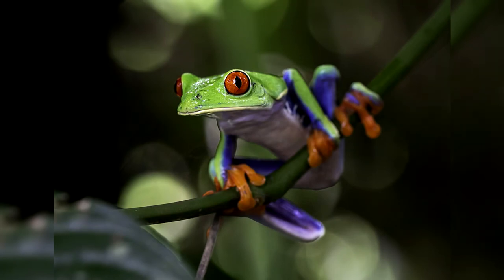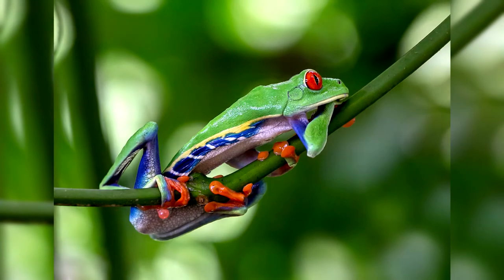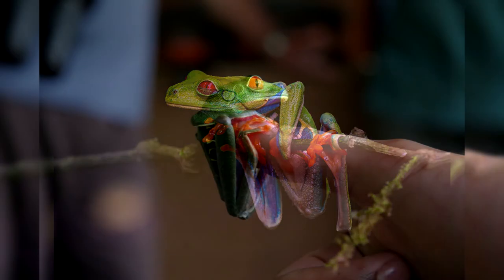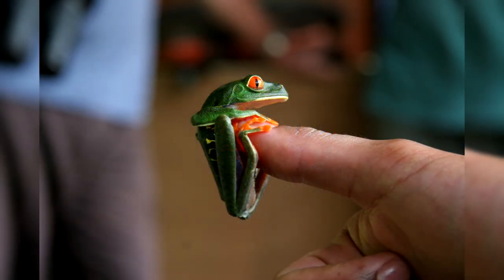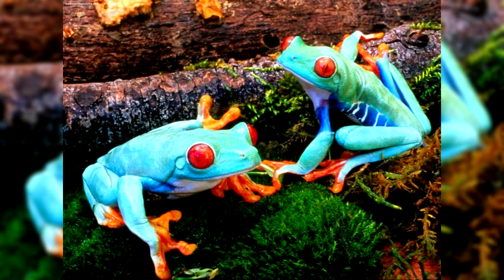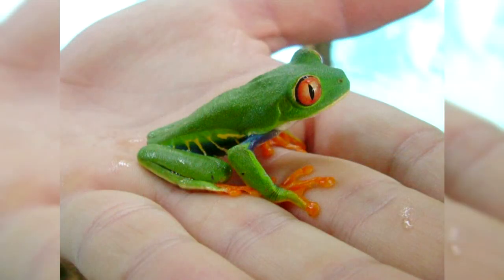When feeding a red-eyed tree frog, you can give any soft invertebrates that fit in its mouth: cockroaches, crickets, fruit flies, flies, beetles and their larvae, earthworms, wax moth larvae, small silkworms, springtails, locusts, and moths. Adults can also eat newborn mice, small reptiles and amphibians. Feed the frogs in the dark, placing food on a saucer. Feeding frequency: adults receive 3 to 6 insects every 2 to 3 days; young, growing frogs are fed every day. Water should be spring or bottled, changed every day. For adult frogs, calcium and vitamins are sprinkled on insects every 2 to 4 feedings; for young frogs, 2 to 3 times a week.